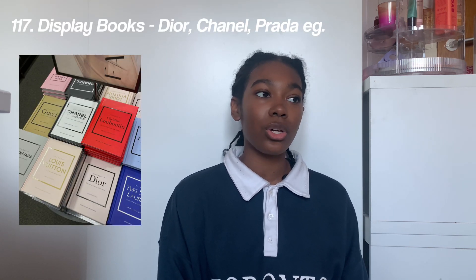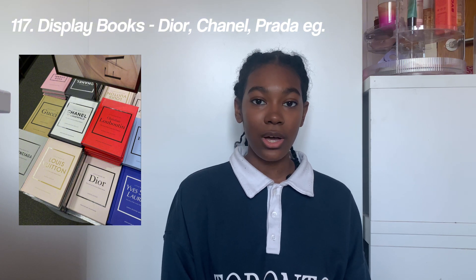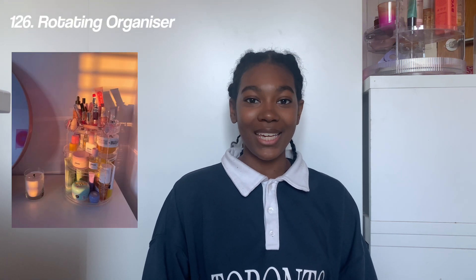The last section is home and bedroom decor. We've got Chamberlain Coffee and the Chamberlain Coffee jar, metal or glass straws, hand-shaped glasses, fake plants, silk pillows and silk bedsheets, a desk light, fairy lights, a sunset lamp, display books like the Dior, Prada, and Chanel books, posters, an LED mirror, a photo frame, a jewelry box, a jewelry dish, a fluffy rug, crate flowers, bedsheets, and a rotating organizer for your makeup and skincare.